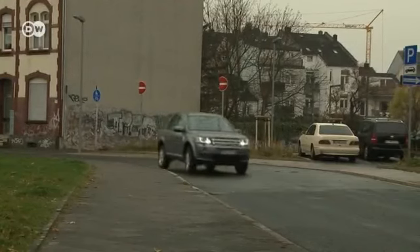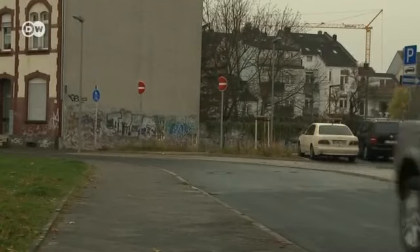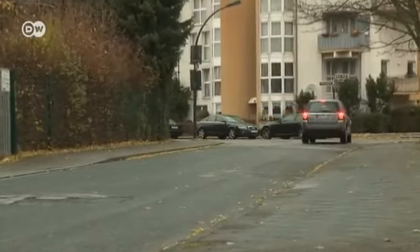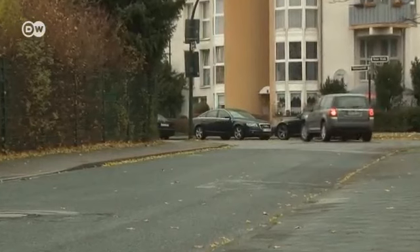The new Freelander 2 cuts a fine figure in town as well as off-road. It is set to appear in German showrooms in 2013, starting at 28,200 euros.